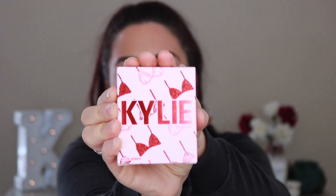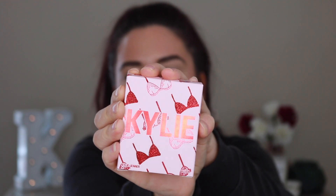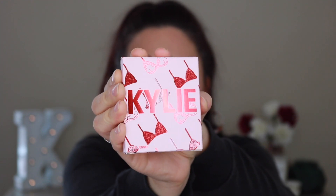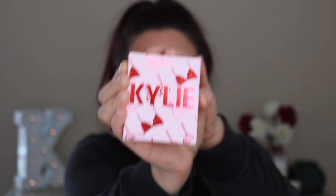I'll zoom you guys in — I just want to do a quick overview of what is in the box. Pretty much everything has this really adorable baby pink packaging. It's got the Kylie in red, red accents, and then there's like little bras or bralettes on the outside which I think is super adorable. Some are glittery, some are metallic. I just think that this collection feels really feminine and really beautiful and very Valentine's Day.